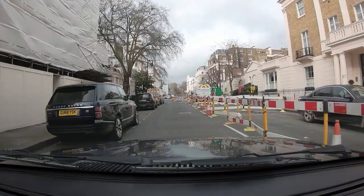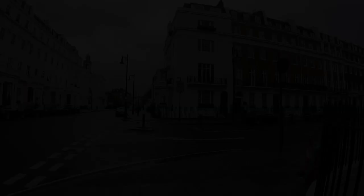We are crossing Eton Place. Notice the location of the fictitious Bellamy family home in Upstairs Downstairs. We shall take a short break and have a meander down Eton Place.